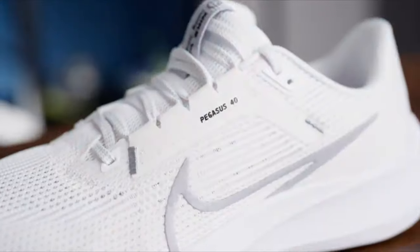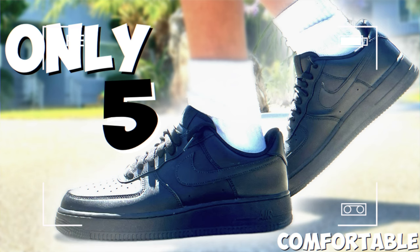So that's the top 10 most comfortable summer sneakers under $150. If you have a bigger budget, go ahead and click this video, which will tell you all about the only five sneakers that everyone should own.